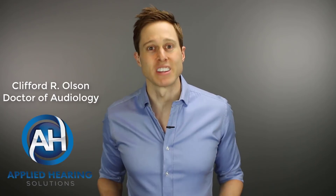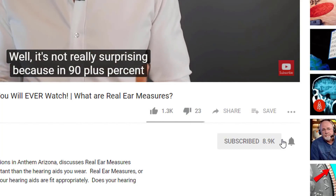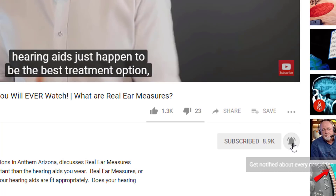Hi guys, Cliff Olson, Doctor of Audiology and founder of Applied Hearing Solutions in Anthem, Arizona. On this channel, I cover a bunch of hearing-related information to help make you a better informed consumer. So if you're into that, make sure you hit that subscribe button, and don't forget to click the bell to receive a notification so you never miss a new video.